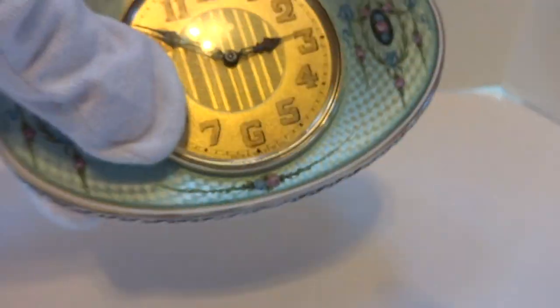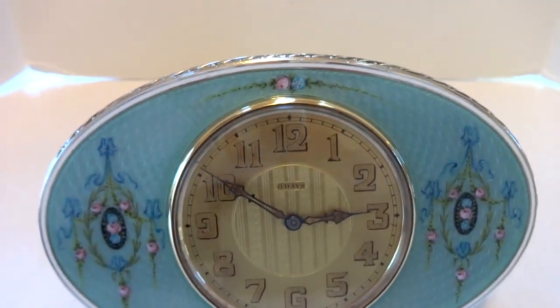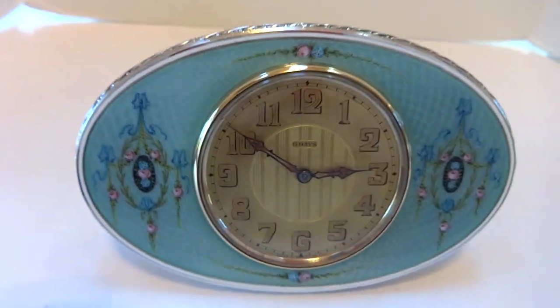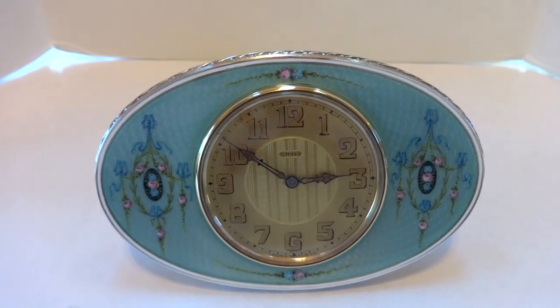This dates to around 1910 and it's just a wonderful, wonderful example of an antique sterling silver guilloche and enamel 8-day clock that was made in Switzerland. Take care.